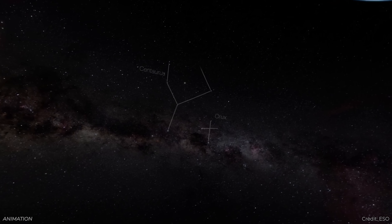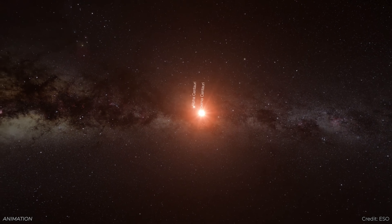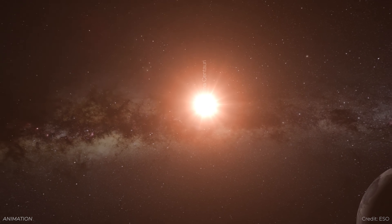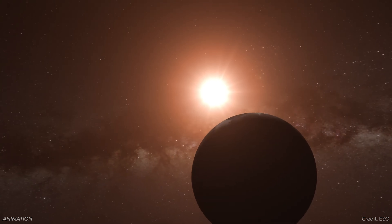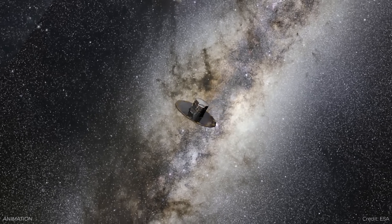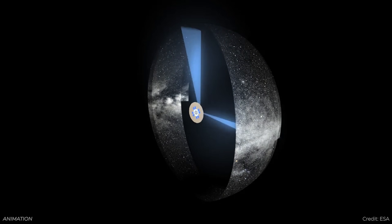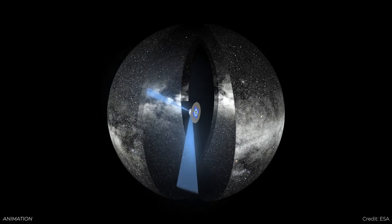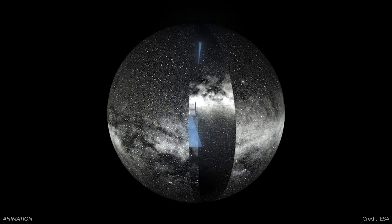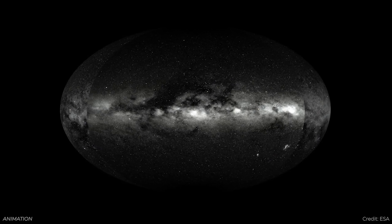Most nearby stars are going to be red dwarf or brown dwarf stars, which require a very powerful telescope to detect. The closest star to the Sun is Proxima Centauri, only 4.3 light years away, and yet we didn't know about it until the 20th century. Astronomers are trying to build a comprehensive list and a three-dimensional map of the area around the Sun. Thanks to the Gaia mission, they've found 462 objects in 339 star systems, but they estimate they're still missing about 40% of the objects in our vicinity.